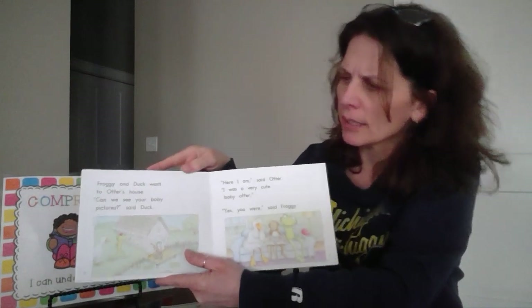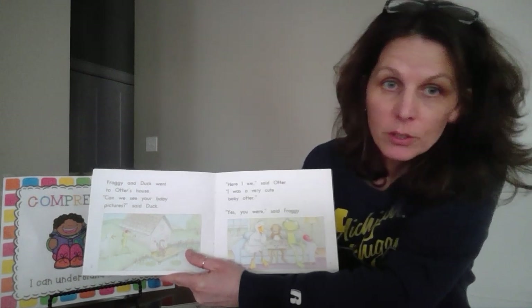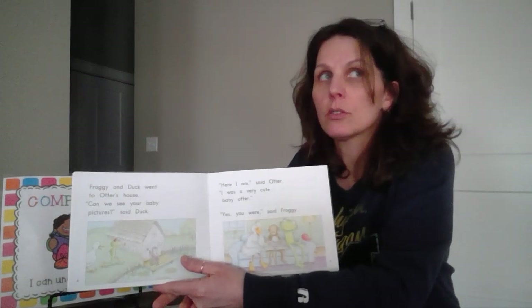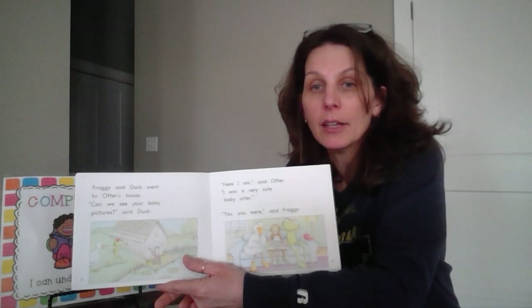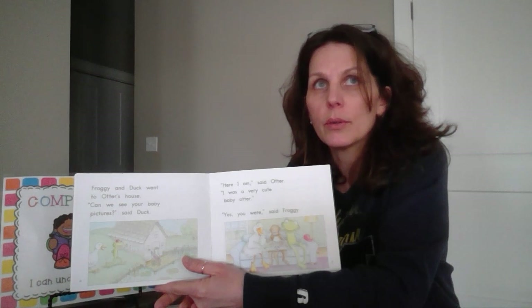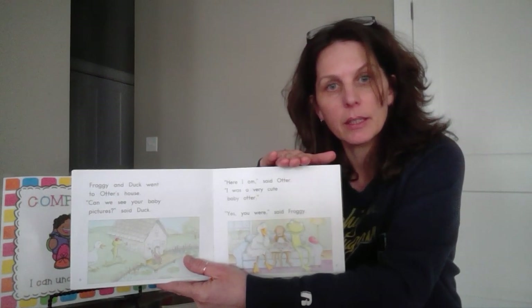So let's check again. 'Froggy and Duck went to Otter's house. Can we see your baby pictures? Said Duck.' The characters in the story are Froggy and Duck. And where were they — the setting? They went to Otter's house. And then I have to think, what did they want there? They wanted to see his baby pictures. Now I have the grasp of this page and I can go on to the next one.